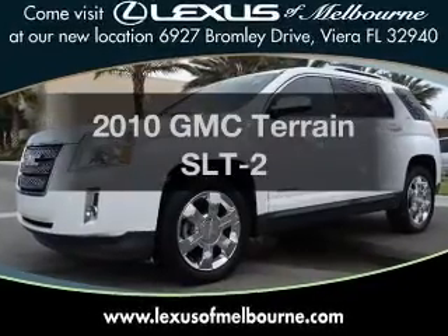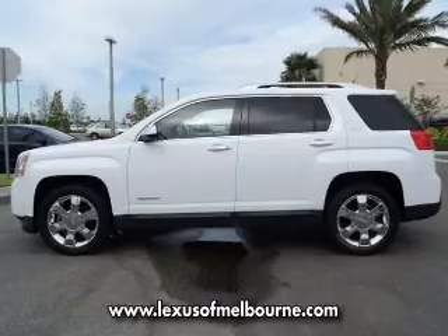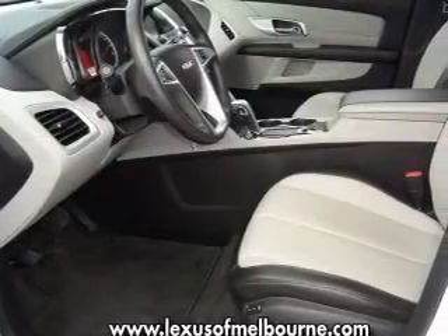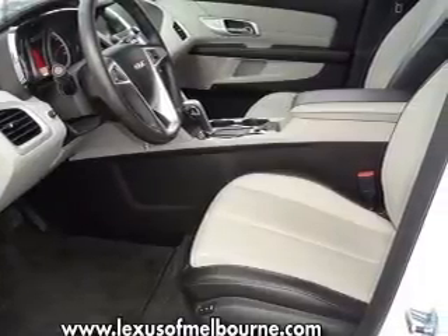Get noticed in this 2010 GMC Terrain. Travel the roads in style and comfort in this great vehicle with a solid six-cylinder engine connected to a smooth-shifting six-speed automatic transmission.